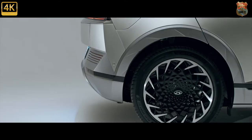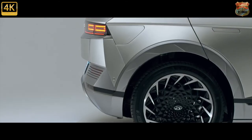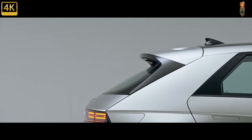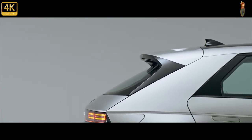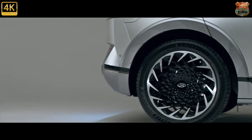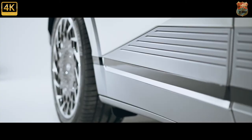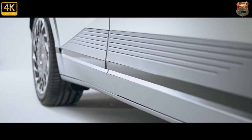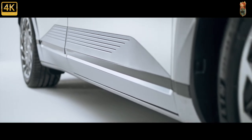While the IONIQ 5 can appear in pictures to be the same size as the tiny Honda e and Fiat 500e, it's actually a large Range Rover-sized crossover masquerading as a family hatch. It rides on a new bespoke Hyundai platform set to underpin a fleet of new EVs, with the usual mix-and-match approach to front and rear motors and a skateboard slab of batteries under the floor.